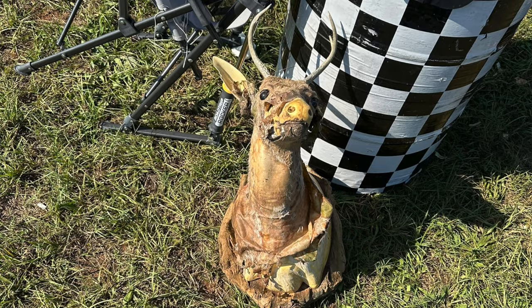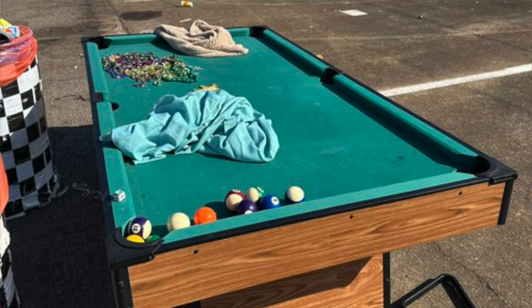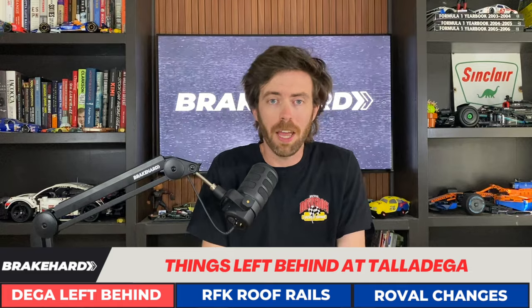Somebody brought their pet deer head, Randall, to the racetrack — they probably got drunk the weekend before and figured Randall loves racing. Took him down off the wall, brought him to the racetrack, partied too hard, and his skin is literally falling off. There's also a pool table in the infield. Do you know how heavy a pool table is? That's like ten Jimmy Spencers — very heavy. You're not moving that with one person.